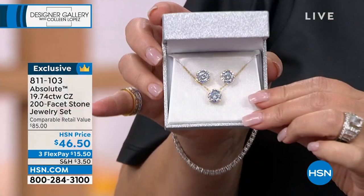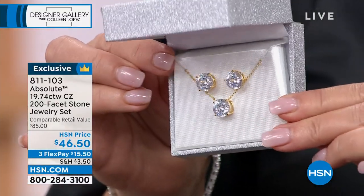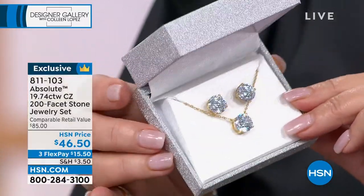Triple luxury quality faceting. It is so expensive to do this, so difficult — only a computer can determine how to cut the stone. We start Absolute with the finest cubic zirconia on earth. And look at that in that beautiful box with the sparkles.